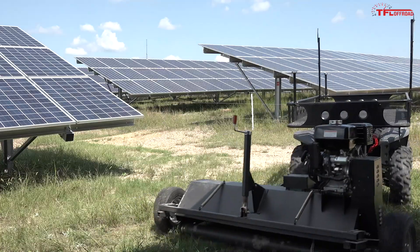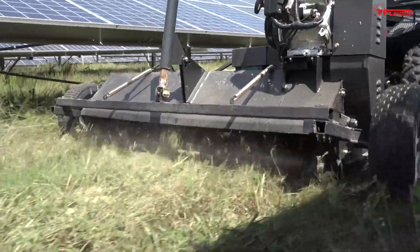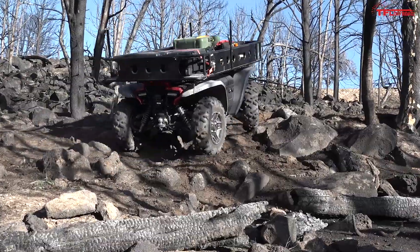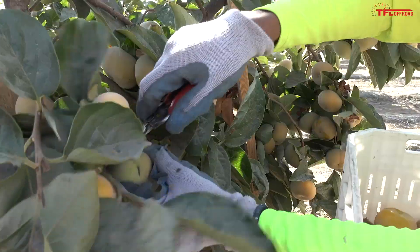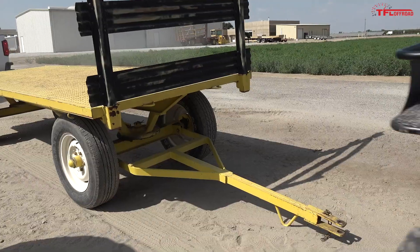Although Honda calls it a concept, they've actually put these machines to work in three different real-world scenarios. One machine went to a large-scale solar operation in North Carolina, another went to a wildland firefighting division in Colorado, and an agricultural and environmental sciences college in California got one. Take a look at these video clips to see how these three different workplaces have been using their vehicles.